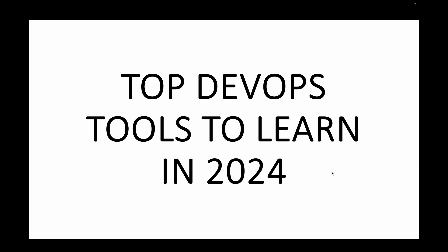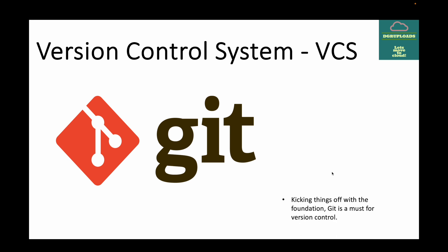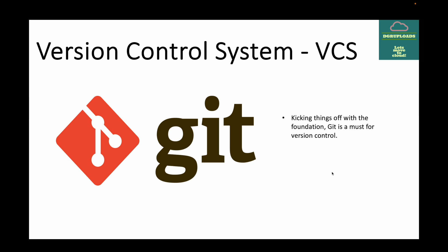The first tool we have is your version control system. In any project, a version control system is something that is very commonly used, and whenever we talk about version control, Git is the tool we have. Git is a must for your version control system — it's the backbone of collaborative software development. We can use it to manage your code and collaborate with other teams. If you want a collaborative STLC, then Git should be your first preference.